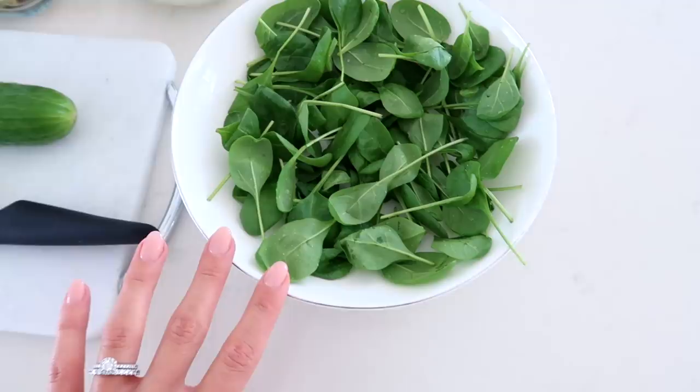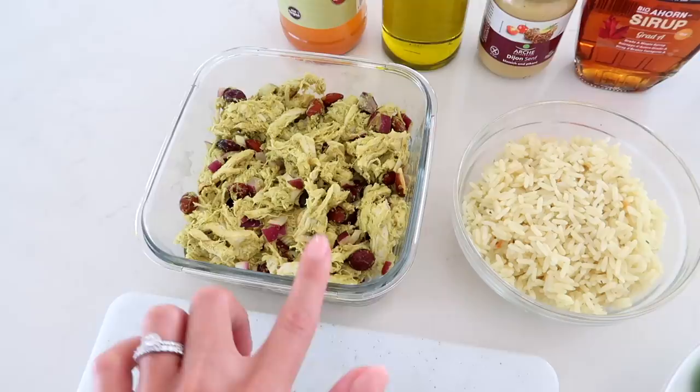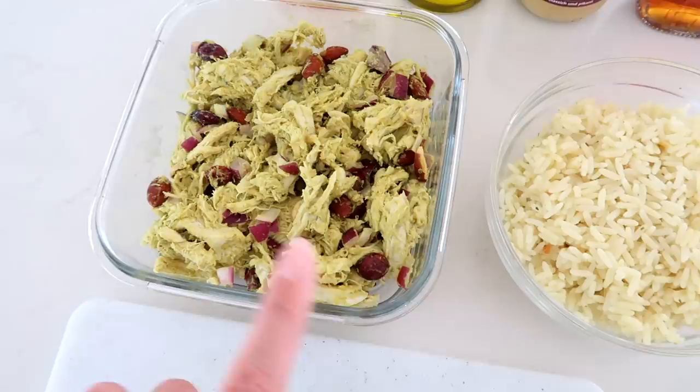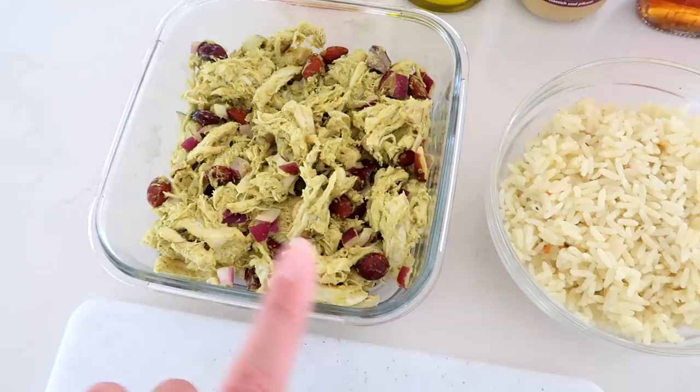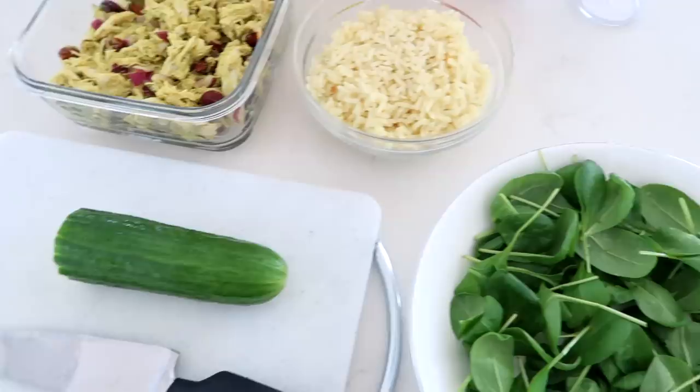For lunch I'm making a quick and easy salad bowl. I washed some spinach for the base and I have shredded chicken salad and rice from yesterday. The shredded chicken salad is so good and you can flavor it however you like — I'll have the recipe in the description. It has red onion, cranberries, avocado, roasted nuts, plain yogurt, curry powder, and onion powder. It keeps well in the fridge for a few days and is great in salads, bowls, on toast, or in a wrap.